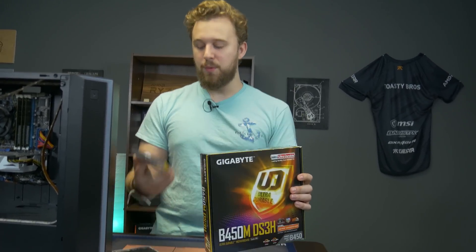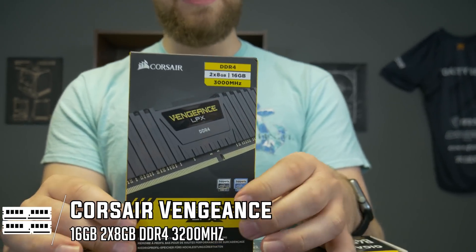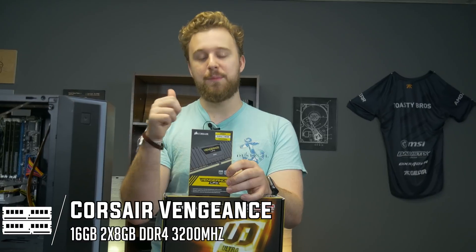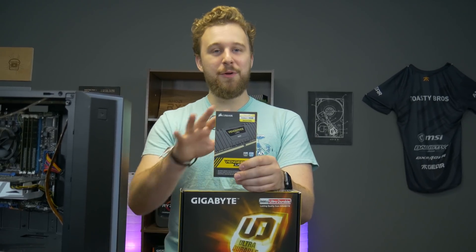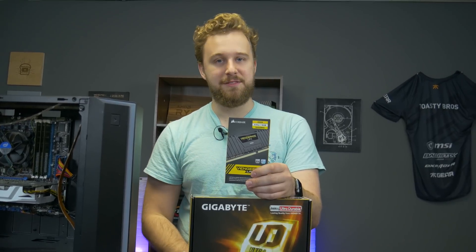And speaking of RAM, we have this Corsair Vengeance LPX kit — 3000MHz, 16 gigs of memory. This is going to be great to get him up and running. He's running dual channel Ryzen — perfect. But he also has those two slots to upgrade in the future if he wants to. So the system has a lot of room to grow. It doesn't come with flashy RGB, but it does come in at a great price point, so that's a good compromise to make.